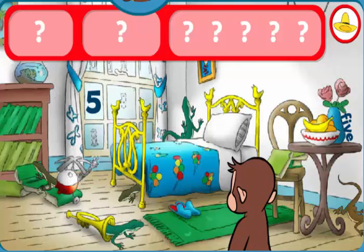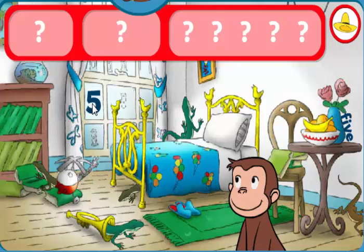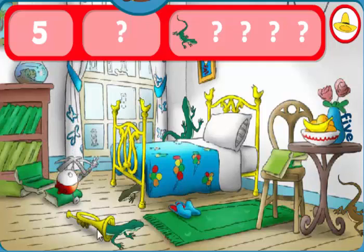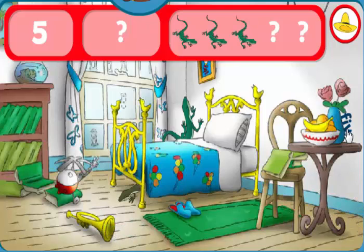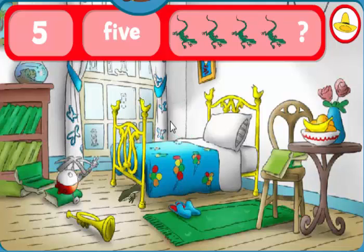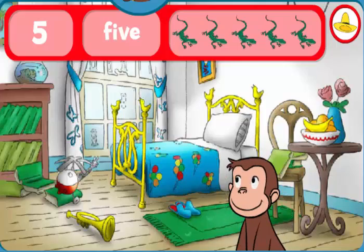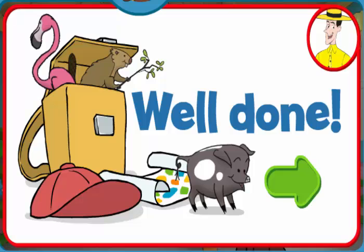Look for the fives and five lizards. The number five. Good eye! You found everything! Well done! George and his friends love playing hide-and-seek with you.